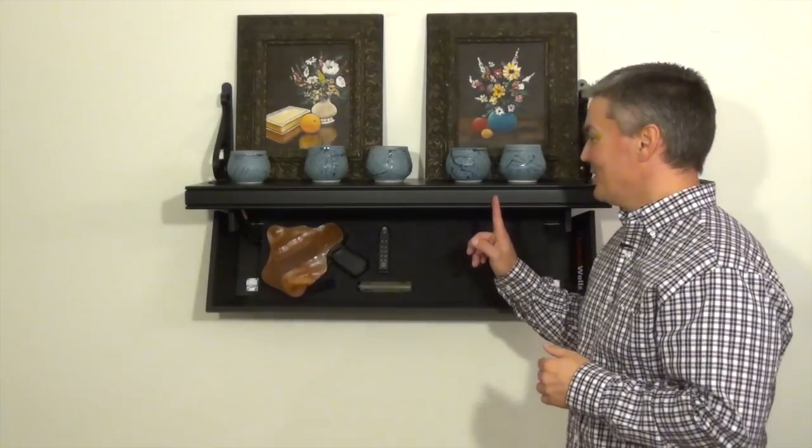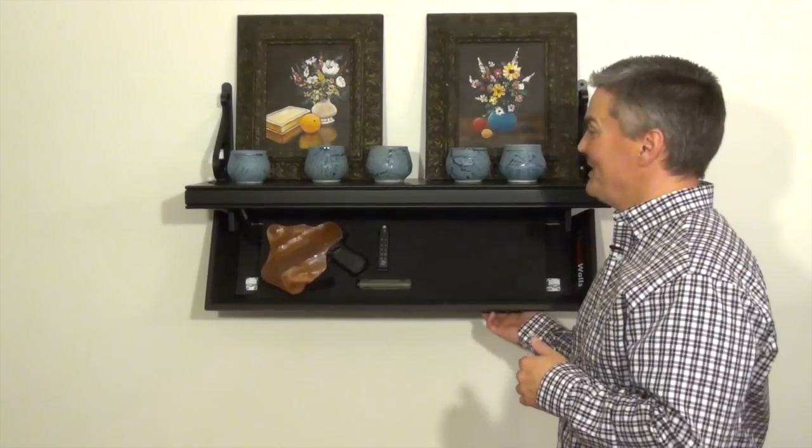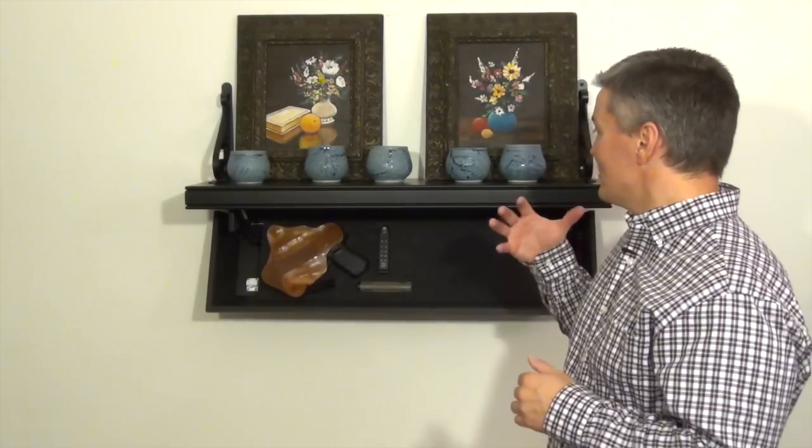Thanks for tuning in to Twang and Bang. This is the pistol-length shelf from Tactical Walls, and it's the first chance I had to see that I don't have to be James Bond or have the budget of MI6 to have a really cool way of storing a firearm that's immediately accessible while still keeping it out of the eyes of thieves and guests. Tactical Walls is a really cool company, not just because of the products they make, but the people behind it.